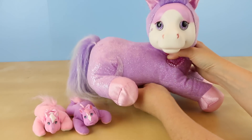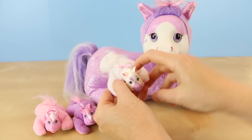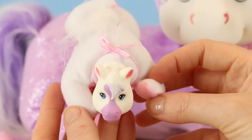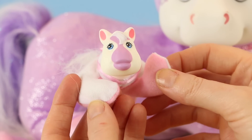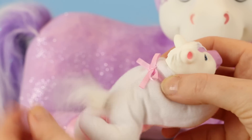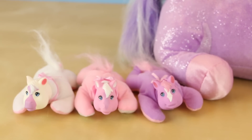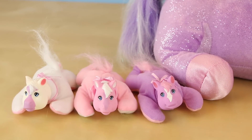So far we got two girls — is this gonna be an all-girl pony? It's another girl! This one's completely different than the other two. She has a white body on top, a pink belly, and that purple spot on her nose. This is the only one that came with a white tail.